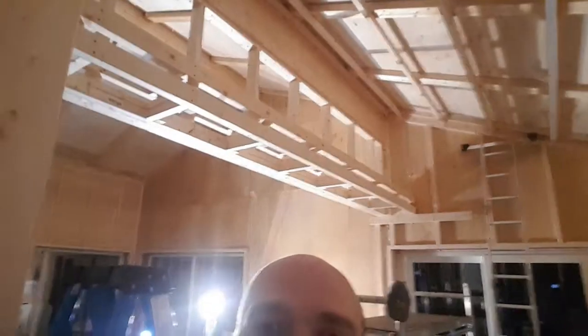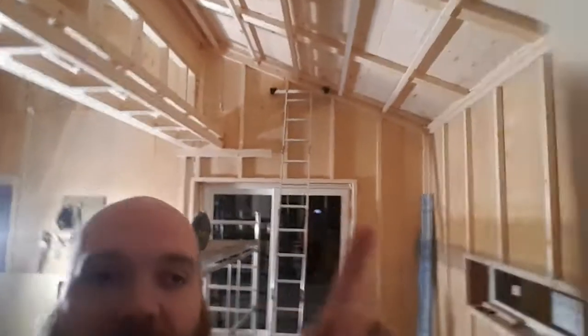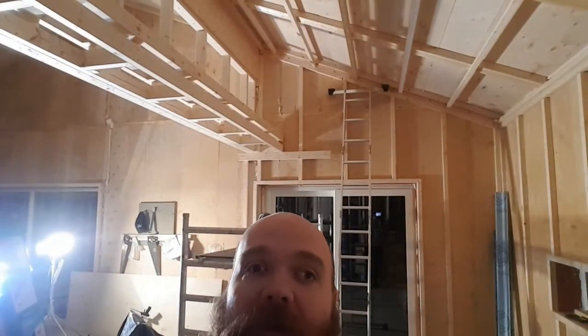Wow, so that bulkhead is done — well, one side. We're just missing the one back there and the one on that wall. But that'll come; we just have to get some more 2x4s because the ones we got are all hockey sticks. Anyway, that was kind of a pain to put together, but we managed to get it up there.